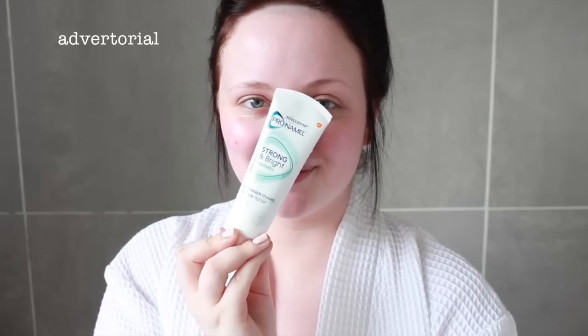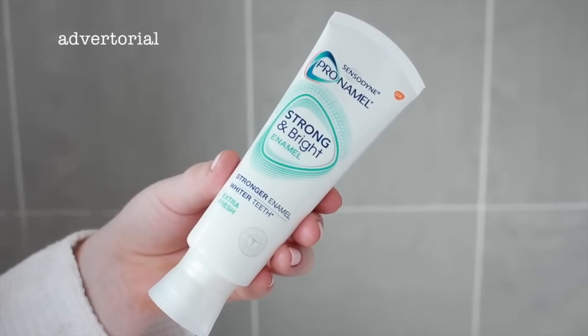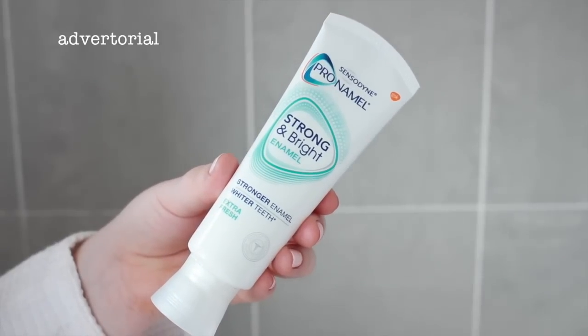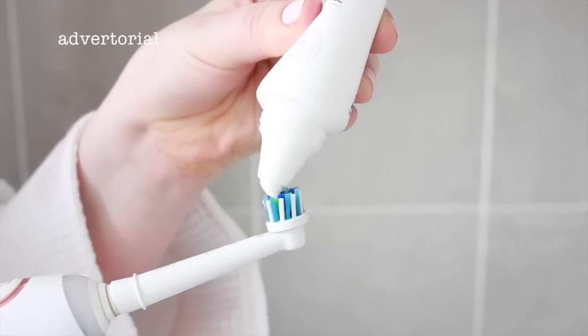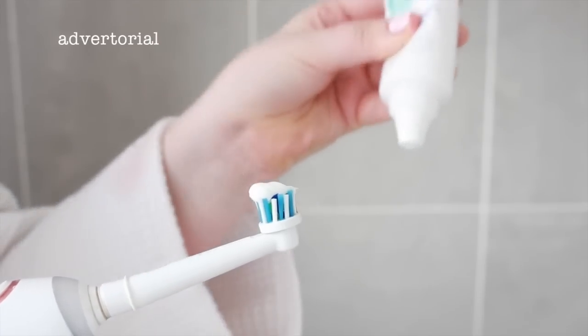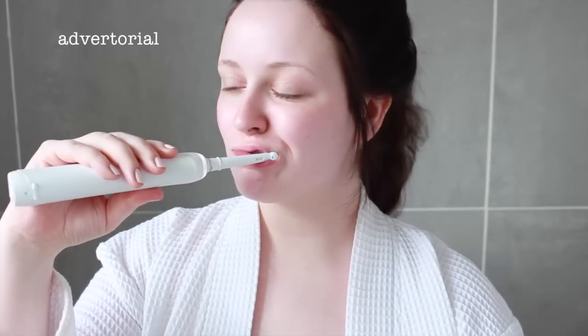So now of course onto brushing my teeth, my little smile routine. I've been using the new Pro Enamel Strong and Bright Enamel toothpaste from Sensodyne. It helps strengthen enamel for healthy white teeth as well as helping to remove surface stains for a whiter and brighter smile. It makes my mouth feel clean and fresh, and it just makes me feel more confident and makes me smile more — so yay!